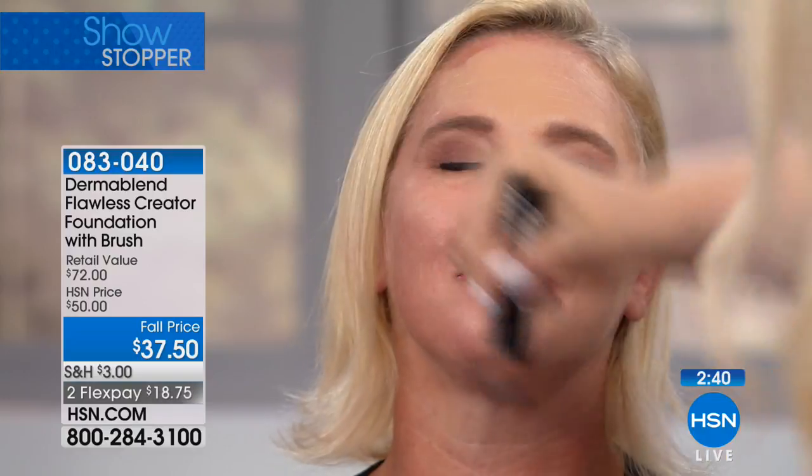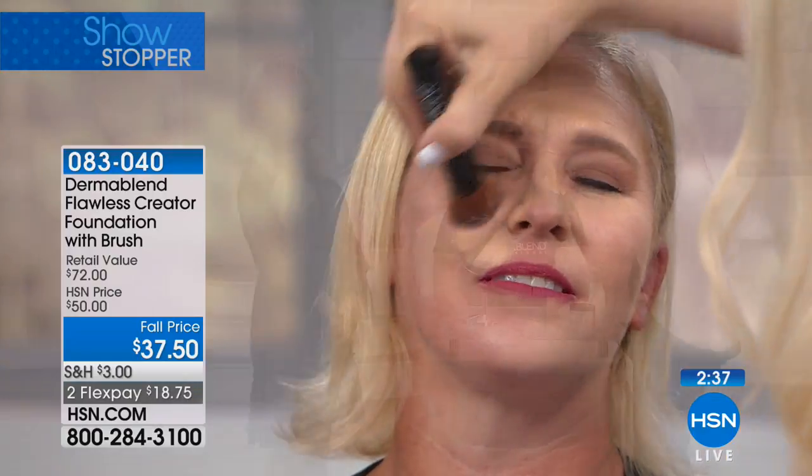Some foundations on the market have unnecessary ingredients like fragrance that don't add any skin care benefit. That can cause irritation and excessive redness. If you've ever put on a foundation and it burned or tingled, there's probably fragrance or additives in there that are not good for your skin. Dermablend is a very clean product — only 10 ingredients.